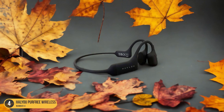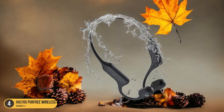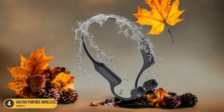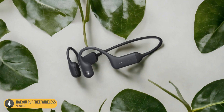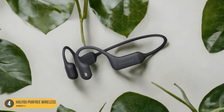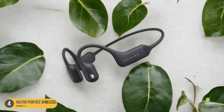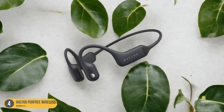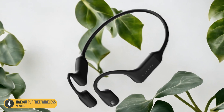With the How You Purfree Wireless Headphones, you can stay connected without being tethered to your device, giving you the freedom to move comfortably while enjoying high-quality audio. The lightweight and comfortable design makes them ideal for extended wear, whether you're out for a long ride or running errands around town. The How You Purfree headphones offer a unique listening experience that prioritizes both audio quality and convenience.